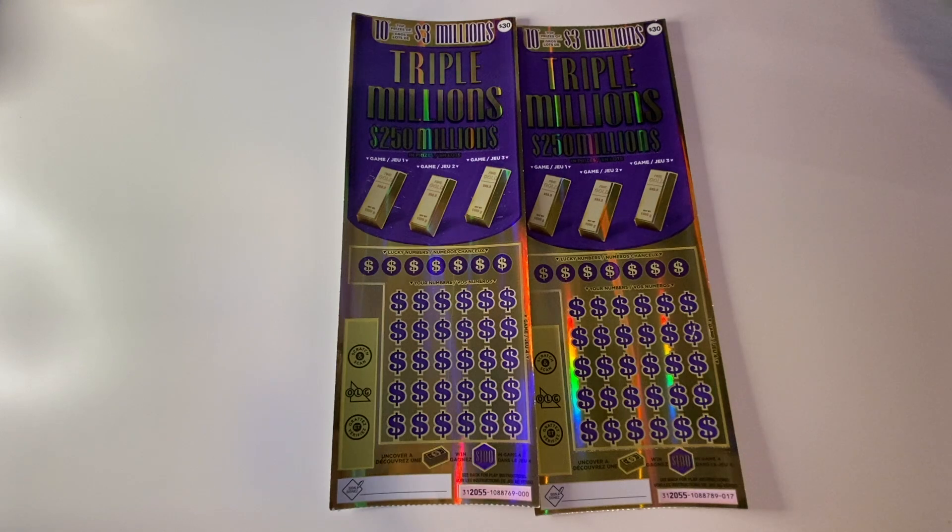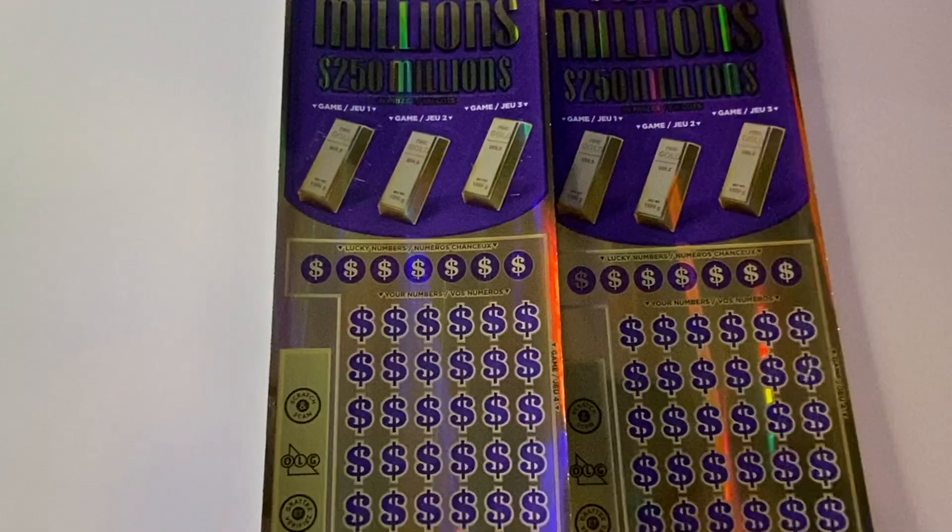Hi everyone, it's Brian with Brontide Lotto. I have two of the $30 Triple Million tickets here — ticket number zero and ticket number 17. They're actually from two different books, I thought they were the same at first but they're not. It's a $60 session; there's still I believe five of the three million dollar top prizes left and plenty of other big ones to find.